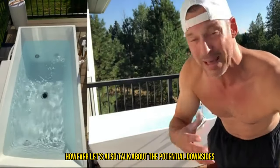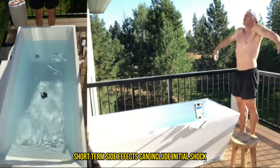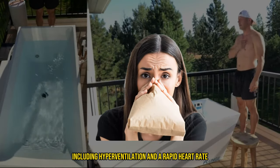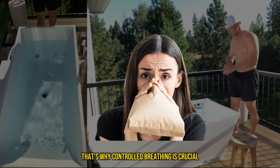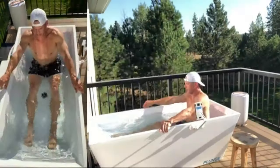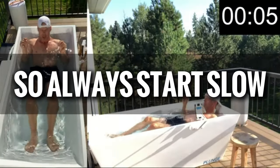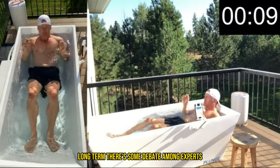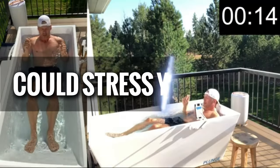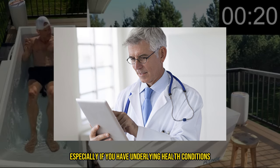Let's also talk about the potential downsides. Like any wellness practice, cold plunges aren't without their controversies and potential side effects. Short-term side effects can include initial shock — the sudden exposure to cold can cause hyperventilation and a rapid heart rate, which is why controlled breathing is crucial. Some people may experience cold urticaria, an allergic reaction to cold resulting in hives or a rash. Prolonged exposure without proper acclimatization can lead to hypothermia, so always start slow. Long-term, there's some debate among experts; while many swear by the benefits, others caution that overdoing it could stress your body. It's always wise to consult with a healthcare provider before starting any new intense regimen, especially if you have underlying health conditions.